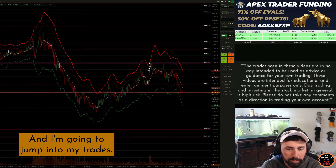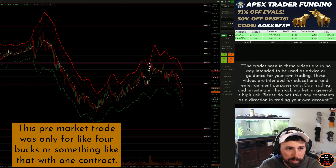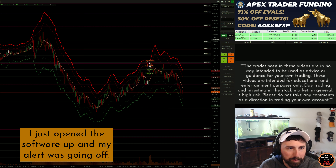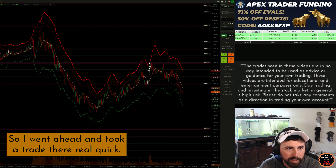I'm going to jump into my trades. We didn't really get anything this pre-market — that trade was only for like four bucks or something like that with one contract. I wasn't really paying too much attention; I just opened the software up and my alert was going off, so I went ahead and took that trade real quick.